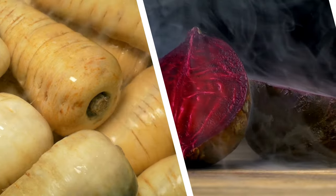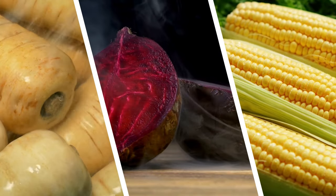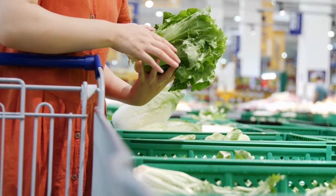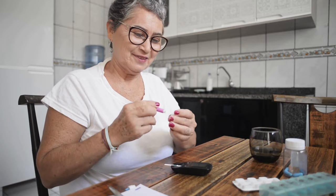Recognizing which vegetables to limit is key for individuals aiming to control their diabetes, ensuring their food selections foster both overall well-being and precise blood sugar management within a balanced diet.